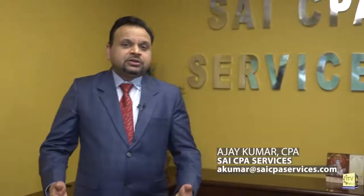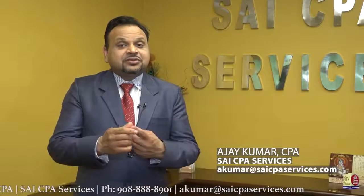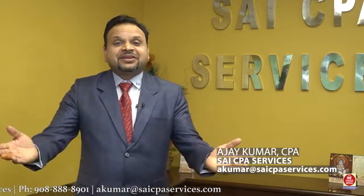Absolutely, Nina. We get this question a lot — what is the right time to file, should we file an extension or not? Let's take a step back. In any tax situation there are only two possible outcomes: either you owe money, or you are getting a refund. If you are getting a refund, all the more reason to file sooner — why delay your refund? If you owe taxes, you can choose to file sooner and not pay the taxes sooner.